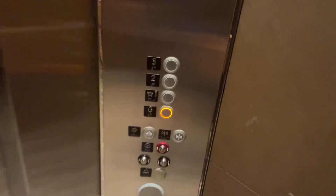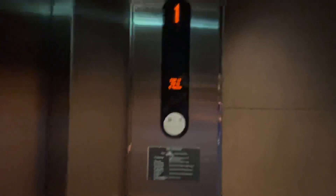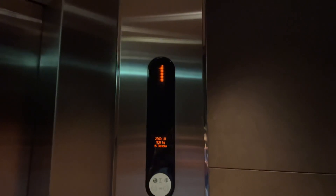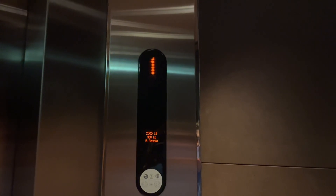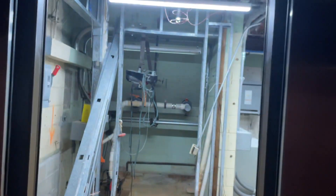I'll just go G3 back here. We're going to go down to G. That's... scary.